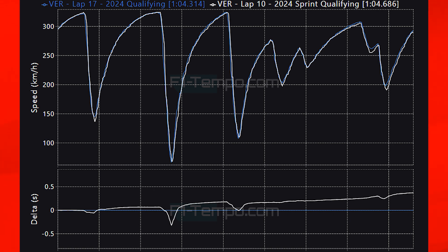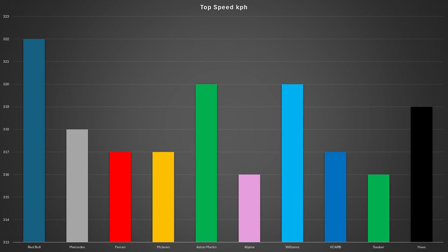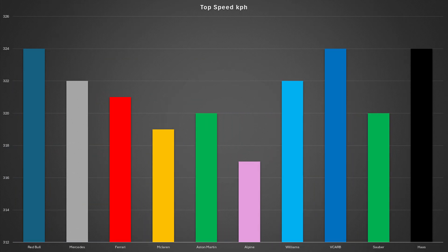So we've seen how the times evolved during sessions, but how did the top speeds compare from yesterday to today? Looking at the top speeds from yesterday, Red Bull were by far the fastest cars in a straight line, and Alpine and Sauber were the two slowest. Looking at today's qualifying, most teams have actually increased their straight line speed performance, apart from Aston Martin who were still only able to do 320 km/h.